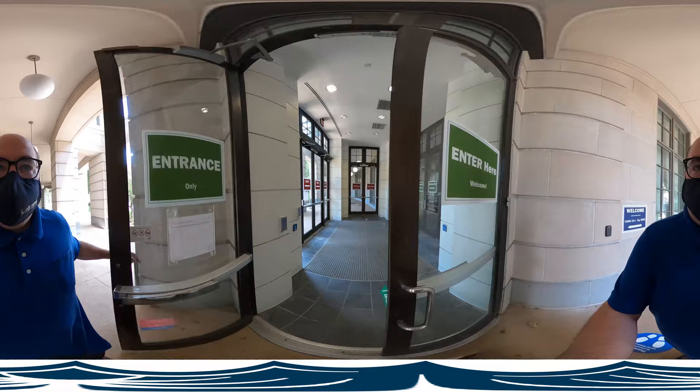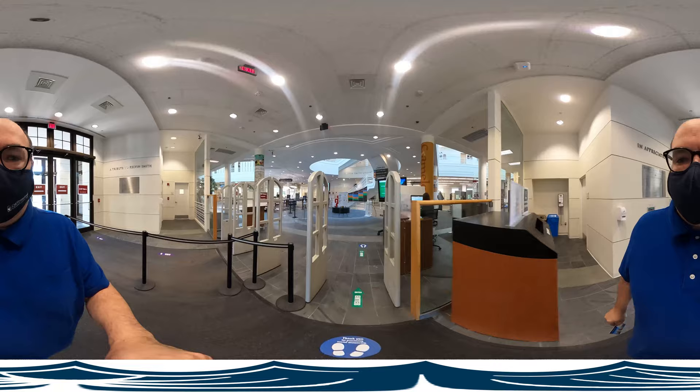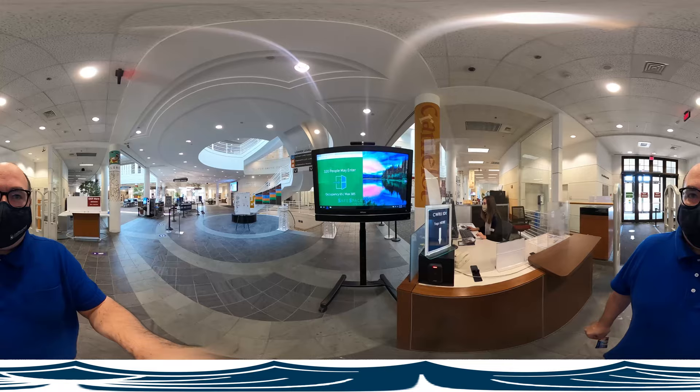Now let's head inside. The book drop is right up front — now I don't have to go into the building just to drop off a book. And I can come in, swipe my ID again, and see how many people are allowed in the building and how much room there currently is. Plenty of room for me right now. Right off the bat you're going to see a lot of interesting things.